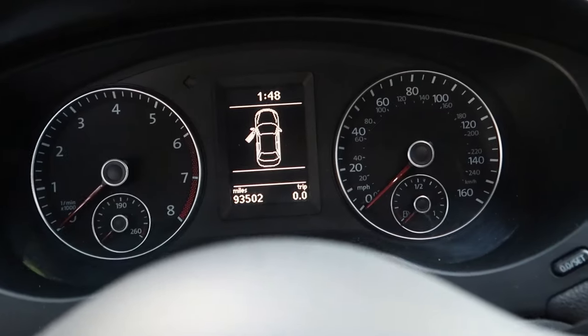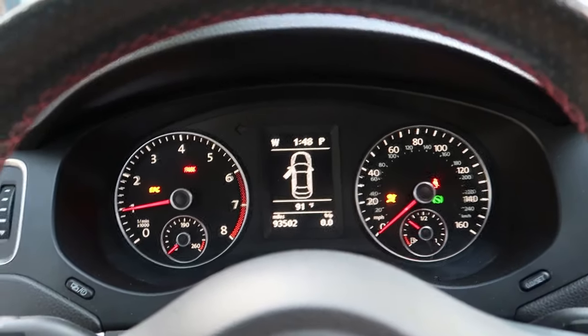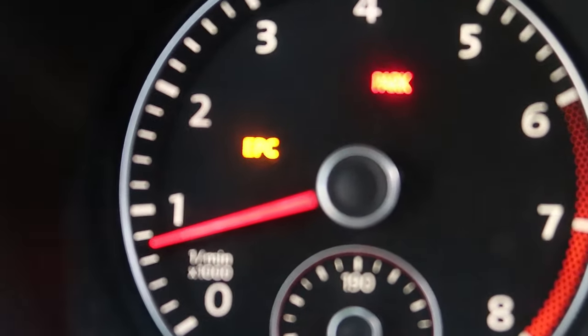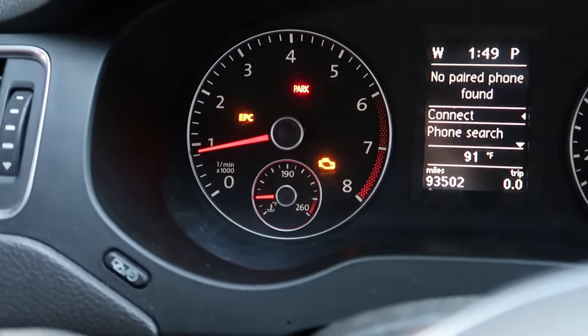I found out the cause for mine, hopefully it helps you out with yours. This shortly happened after I installed the LED underglow, and I'll show you why. I got back in the car and it was running rough — the EPC light was on and I was struggling to stay on. The check engine light came on too, which for us Volkswagen owners is nothing new. I checked the engine and sure enough I figured out the cause.